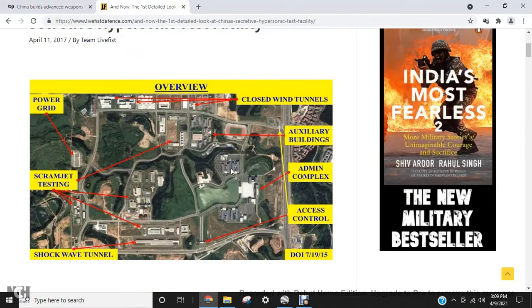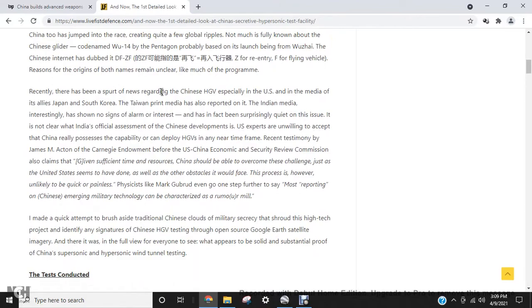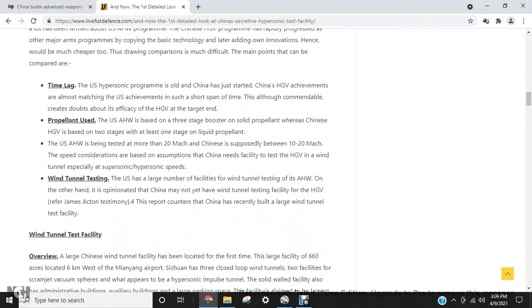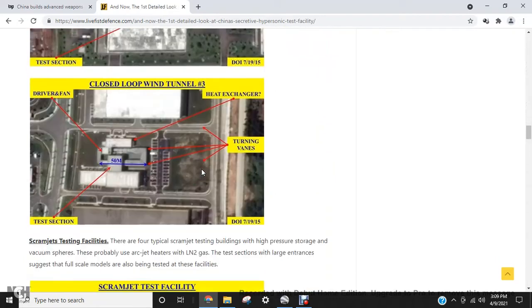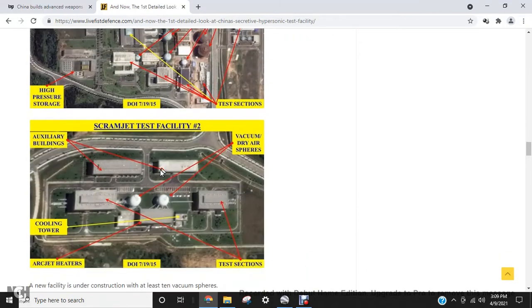I looked at a picture from the article and went to the city of Mianyang, Sichuan Province in China on Google Maps to search for the facility. The article didn't tell me the exact location, so I had to use the picture as a reference. Some of the distinct features are vacuum dry air spheres and a wind tunnel.